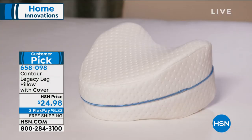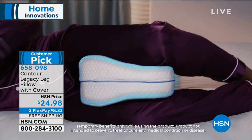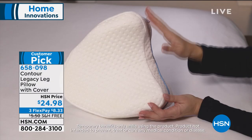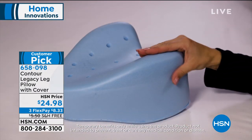We've got a pillow that is actually designed just for your legs, to go right in between your legs and to really put that body in alignment. It's priced today at $24.98. We have three flex payments on it. It's already a customer pick. And by the way, it's made of memory foam — it feels fantastic. We're going to include for you not only the pillow, you're going to get the pillow cover.